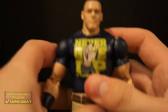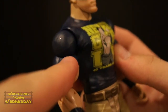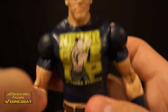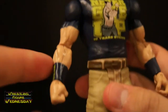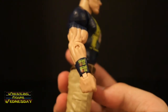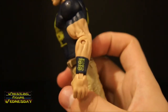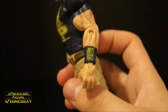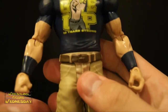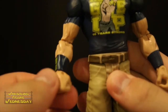Looking at his shoulders, he's got a ball jointed shoulder and swivel bicep joints. The sleeves are painted on over his bicep instead of being molded. He has typical elbow joints and painted blue wristbands — this one has a You Can't See Me logo and the other has what I think is the Ten Year Strong logo, though I'm not entirely sure since I'm not a big fan of his. He also has a swivel wrist joint and a joint that goes up and down.